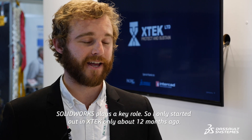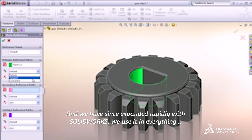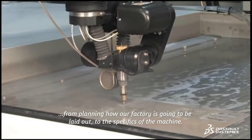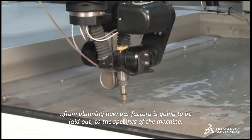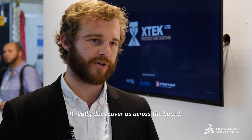SolidWorks plays a key role. I only started XTEK about 12 months ago and we've since expanded rapidly with SolidWorks. We use it in everything from planning how our factory is going to be laid out, to the specifics of the machine, to simulating the internals of the machine. It really does cover us across the board.